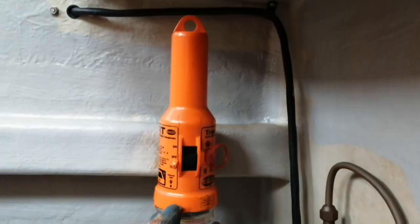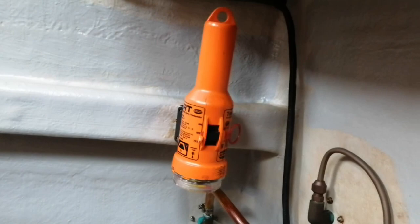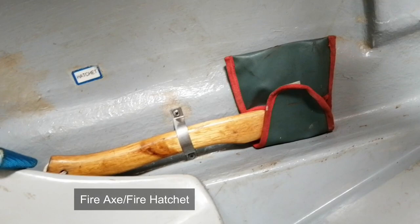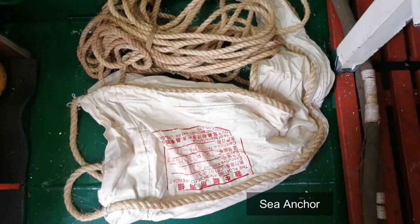A SART, or search and rescue transponder, normally used for search and rescue purposes. We also have a fire hatchet or fire axe, used for chopping or to cut anything. Sea anchor — it is a cone-shaped anchor that helps to stabilize the lifeboat.